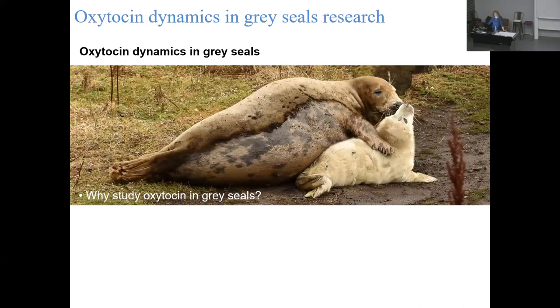Oxytocin is a very hard substance to study. It's a neuropeptide hormone released by the brain into circulation and has a very rapid clearance rate, so it can be very tricky to work with. But why are we doing this in gray seals, a marine mammal which certainly does not on the face of it appear to lend itself to studying neuropeptide hormones?